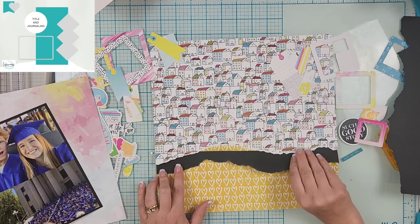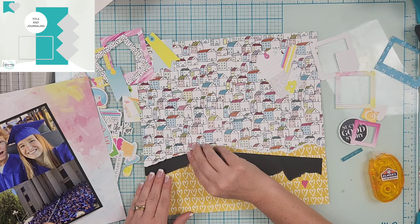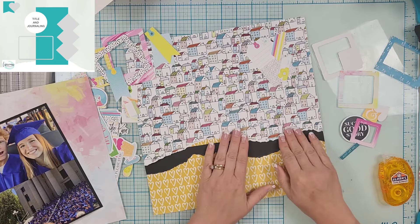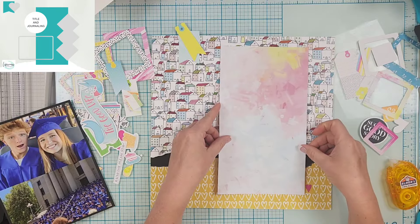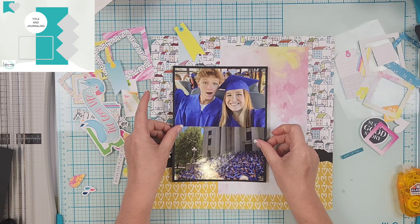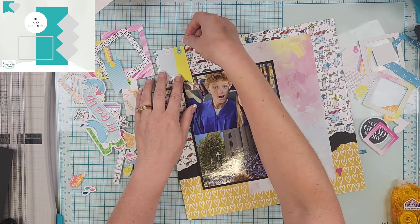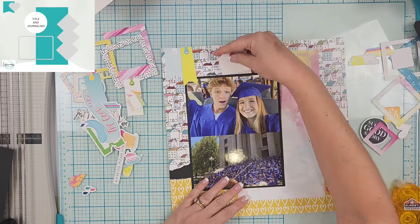I put my pictures together to mimic the idea of one photo, as called for in the sketch, and matted them with some black cardstock. I felt like it needed a little more black — I thought about outlining the watercolor paper but didn't have a big enough piece and didn't want it to stand out. So instead I'm going to do a torn piece of black on the bottom between the yellow paper and the houses paper.